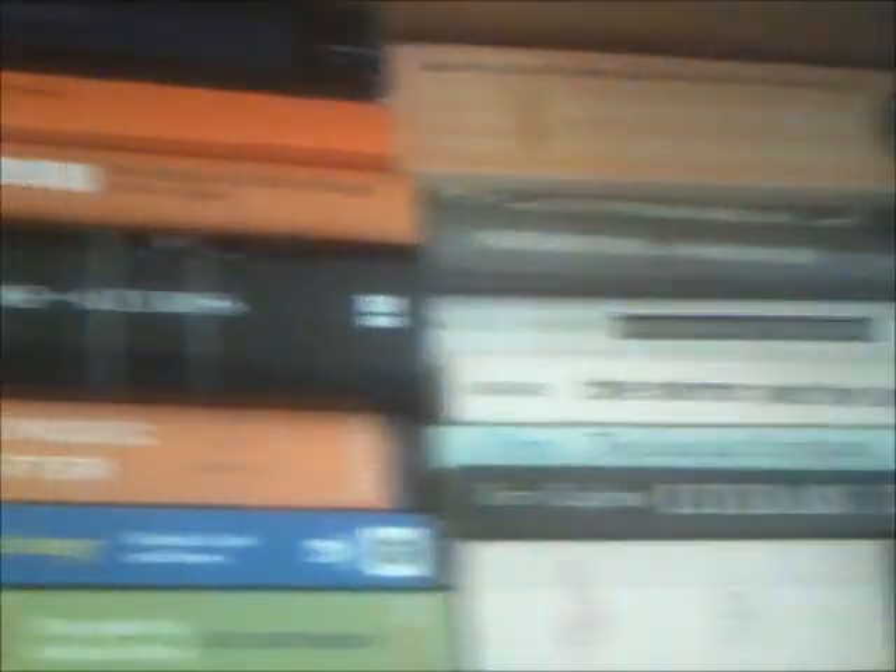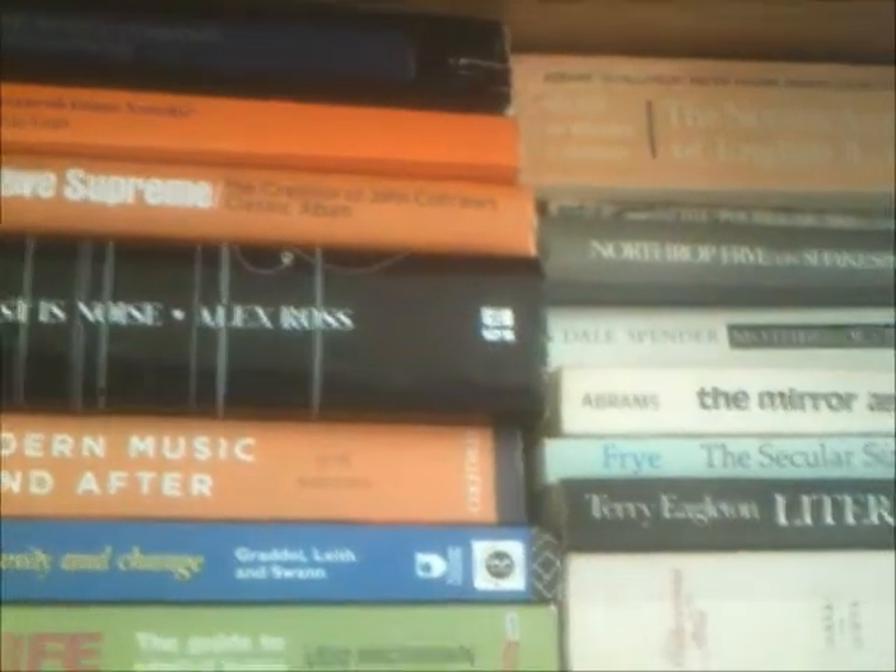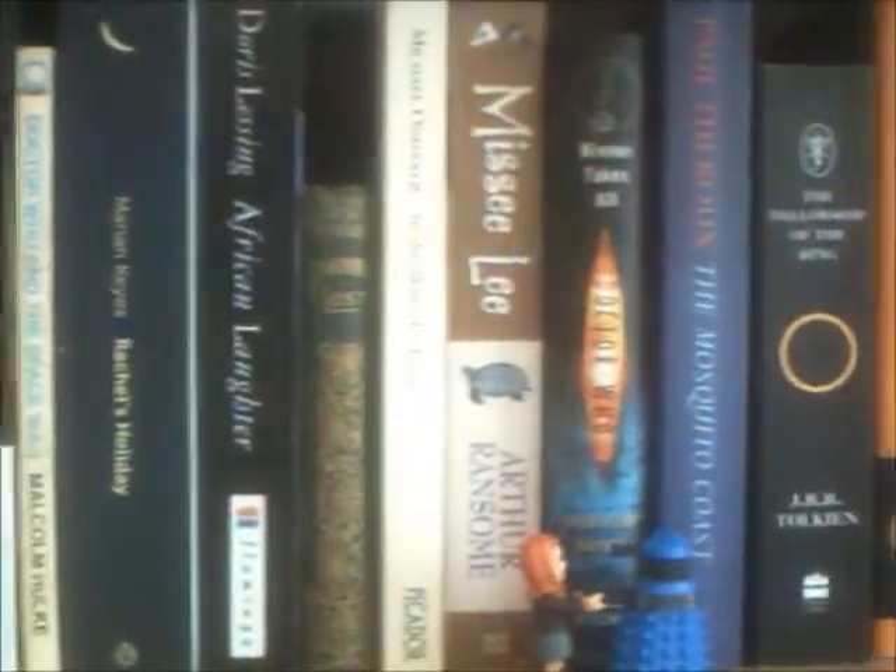Then along here we have some of the many books that I've borrowed from my parents and not given back yet. They've got similar interests to me so I borrow a lot of their books — I put some of them up here, the rest are on the floor which isn't very good but hey. Then here, just at eye level, we have the books that I haven't read yet. Some of them I'm planning on reading soon, some of them I don't really have any plans for, but they're just here.